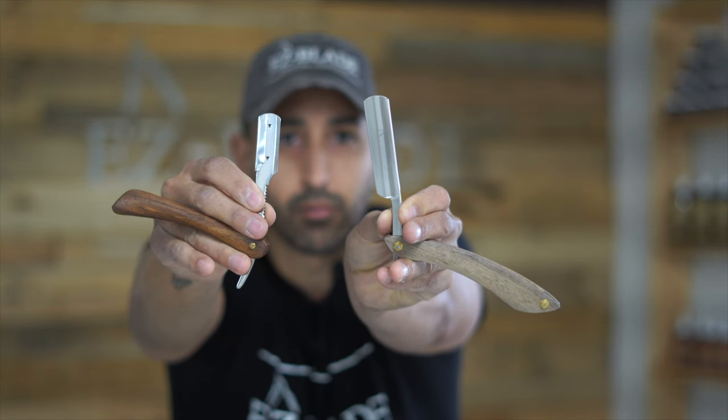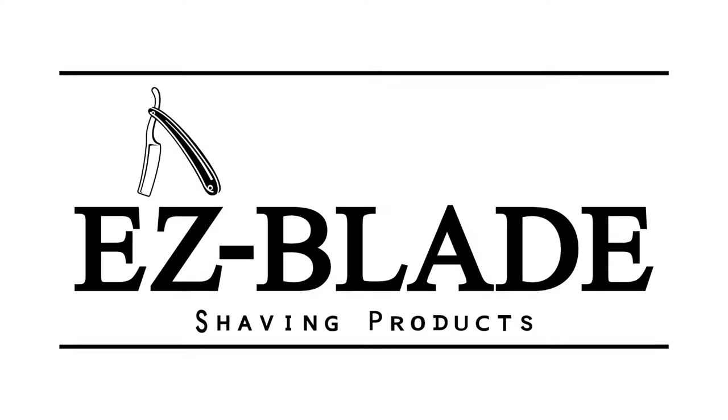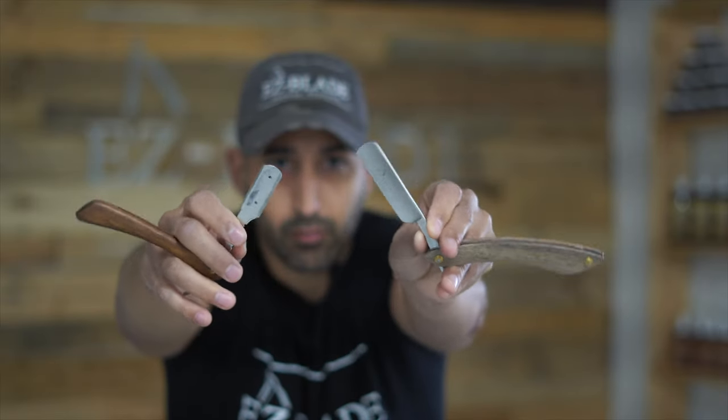Hey, what's going on guys, Jay here from Easy Blades. Today we're going to do the straight razor versus the shavette — what's the difference? Let's get into it. Throughout our time on YouTube, and we get emails to our website all the time, people are asking us what's the difference between a straight razor and a shavette, and what's best for me and what's going to work for me.